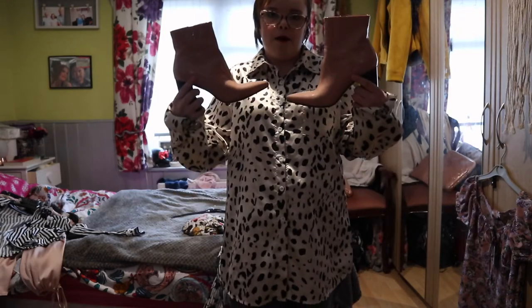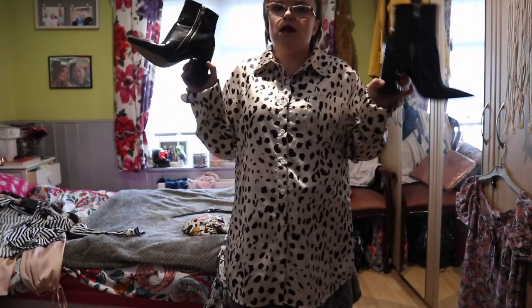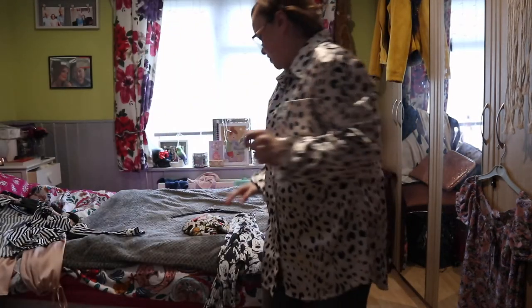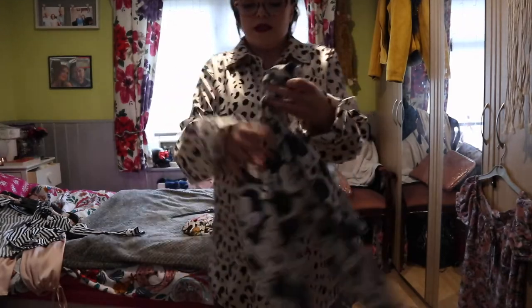I can just imagine wearing this shirt as a dress with some tights and these boots. June's probably going to be quite hot but skin-coloured tights would work perfectly - just go out as Cruella. I love these boots, oh my god they're just amazing.